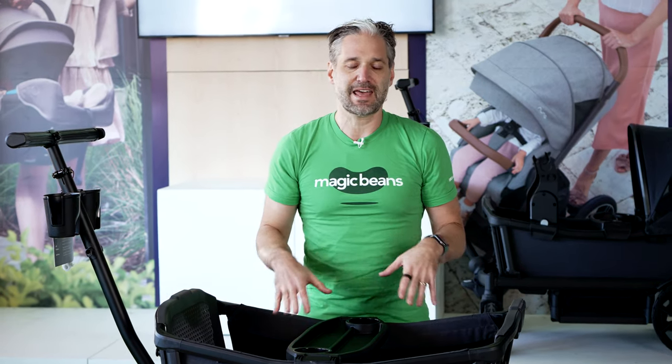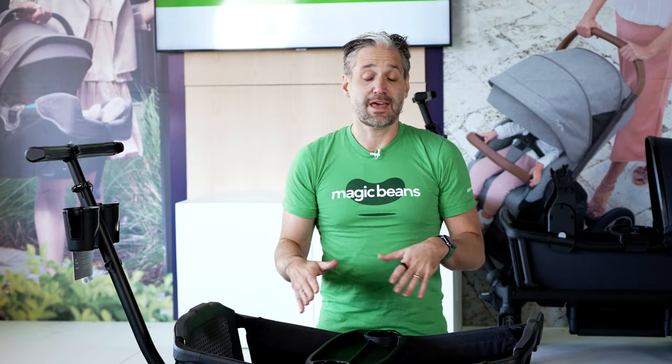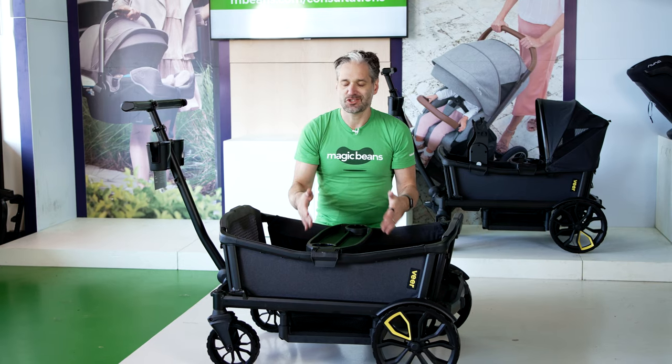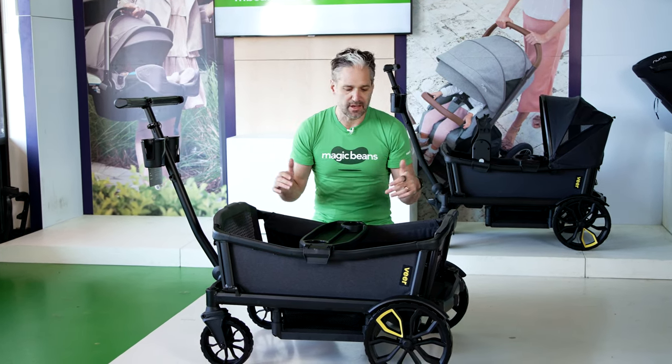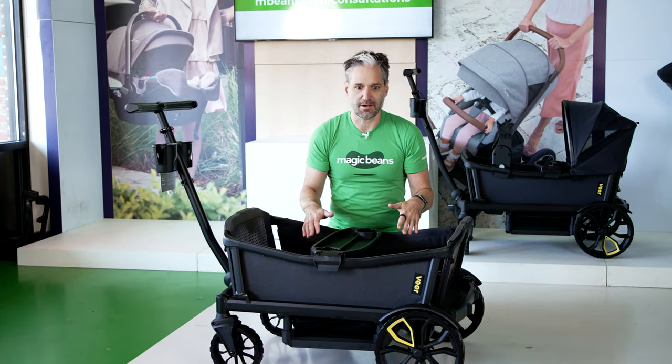This is a product that can take up to four kids. It could take two older kids, and then you can add an infant car seat to take a baby with you as well. So this is a great product that transitions from your stroller world to another world of transporting your children with ease and comfort. I'm just thinking about you as parents, trying to make your life easier, because wrangling children is exhausting.